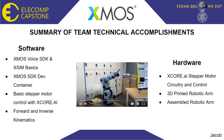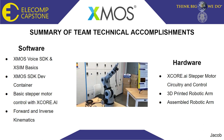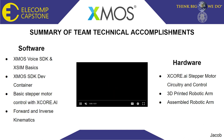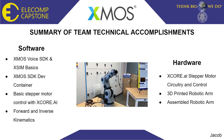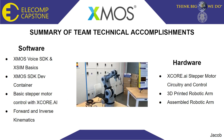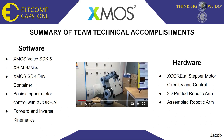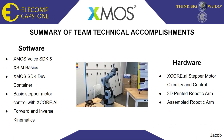I will now summarize the team's technical accomplishments to date. On the software side, we have successfully learned how to use the XMOS voice SDK as well as the XSIM tool to simulate running code on the chip. We also developed an SDK dev container to facilitate easy distribution of the tools necessary to develop as a team. Furthermore, we completed basic stepper motor control implementation with the XCore AI. And most importantly, we have implemented forward and inverse kinematics to control the arm. On the hardware side, we have completed printing of the components, sourcing all the other components, and assembling the arm, as well as all the circuitry required to control the motors on the arm and make the arm move.